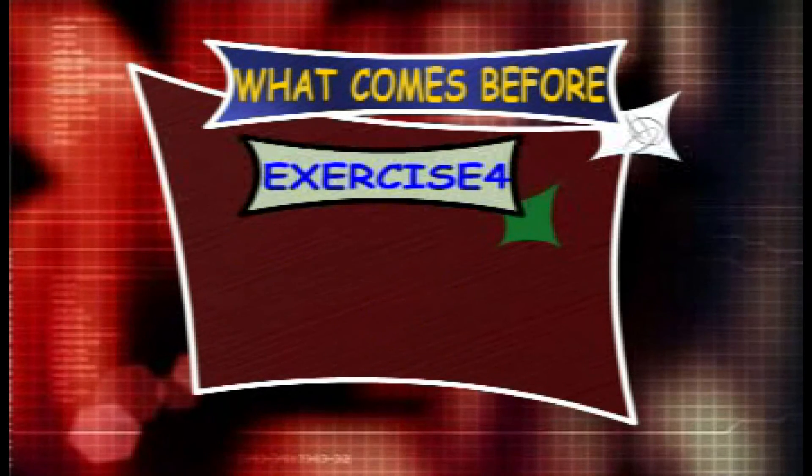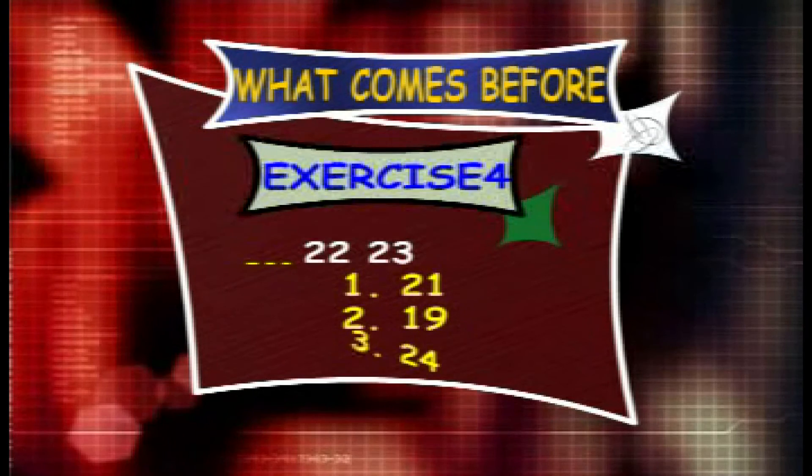Exercise 4. What counts before 22 and 23? The options are 21, 19 and 24.